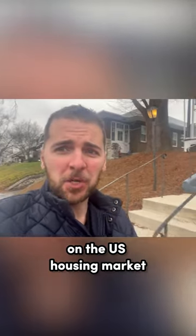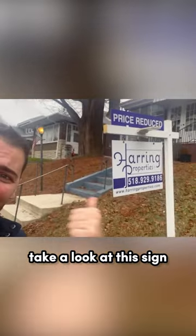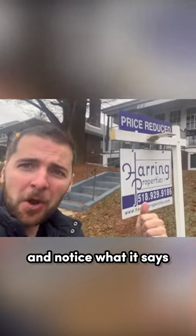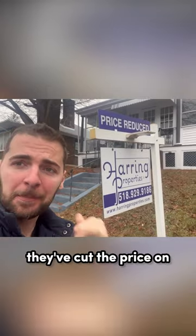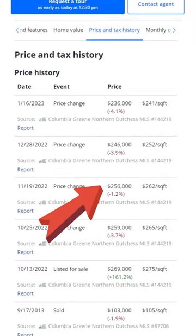We're starting to see more and more of this on the U.S. housing market right now in early 2023. Take a look at this sign — it's a sign for a house listing, and notice what it says up top: price reduced. They've cut the price on this house four times by about 12% from the original list.